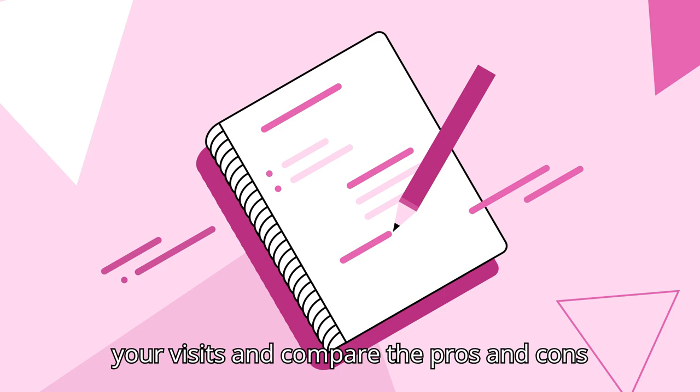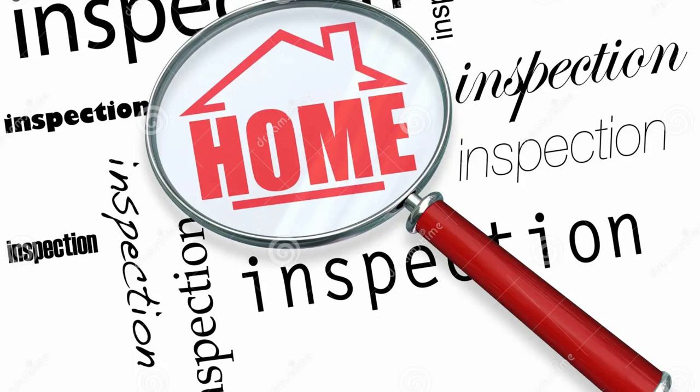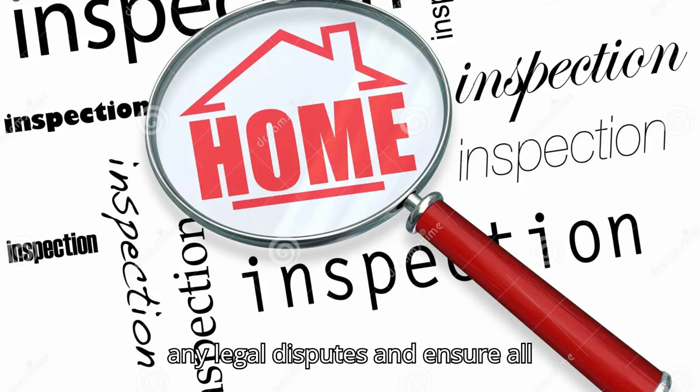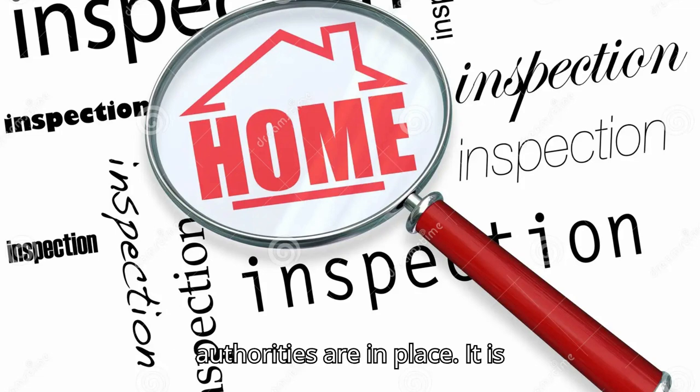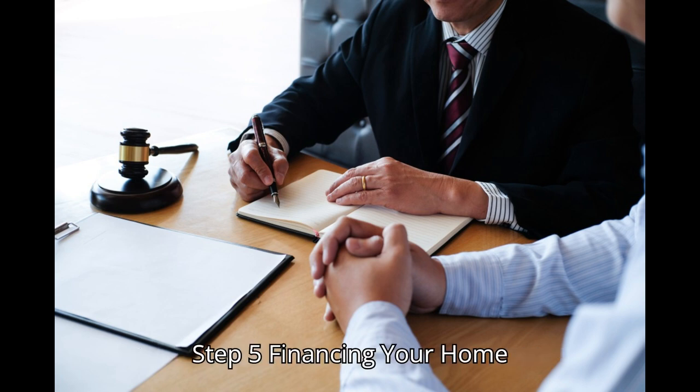Take notes during your visits and compare the pros and cons of each property. Step 4: Legal aspects. Ensuring that the property is legally sound is one of the most critical steps. Verify the property's title, check for any legal disputes and ensure all necessary approvals from local authorities are in place. It is advisable to hire a real estate lawyer to help you with this process.